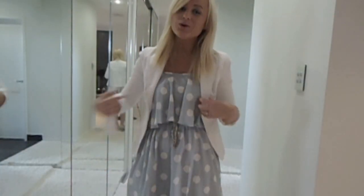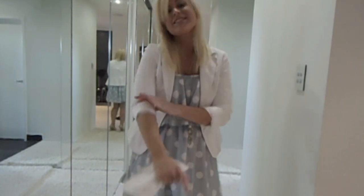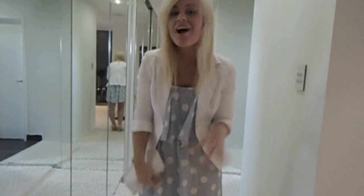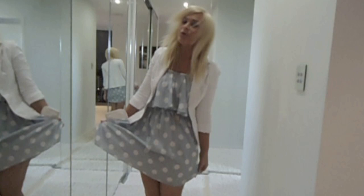I'm wearing this cute little cotton blazer — it's a fitted design. I just kind of scrunched the sleeves up a little bit because it makes it a little bit funkier. It's fully lined and so comfy. I love classic white little blazers, I think they're just stunning.